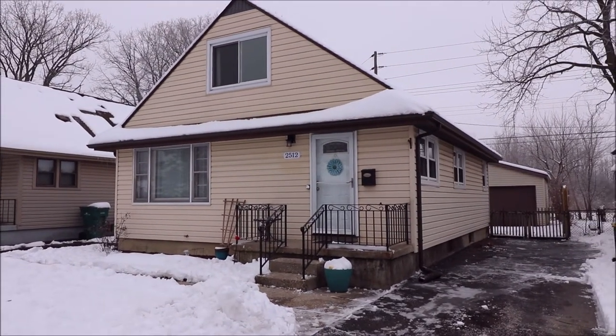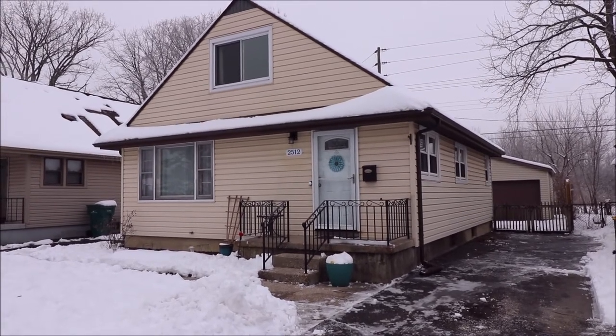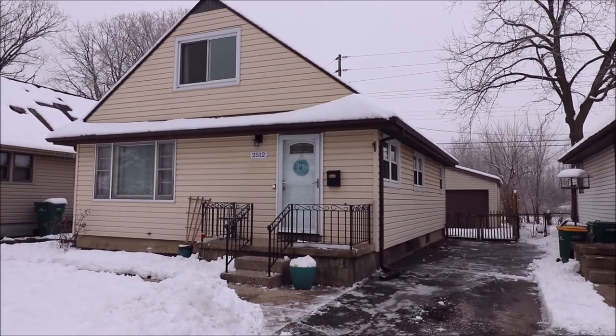Perfect for first-time home buyers, perfect for somebody looking to downsize. Lots of character and charm in this beautiful Kettering home. I'll meet you inside.